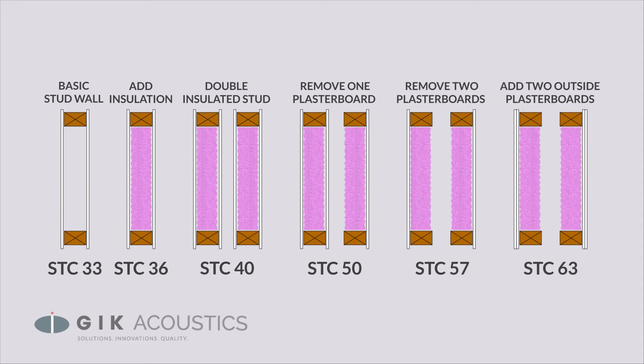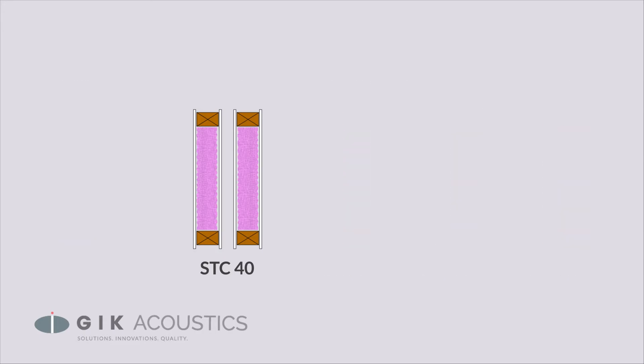Build technique can also help you get more soundproofing out of your materials. This diagram shows the performance of a few different build strategies — note the different STC rating for each build. STC simply means Sound Transmission Class, and describes how many decibels are isolated. It's a much more useful parameter than the more common NRC rating for audio purposes.